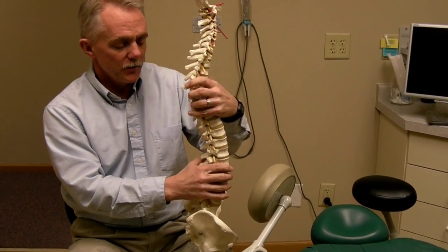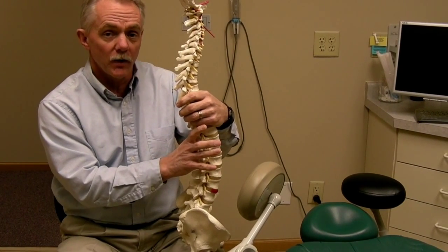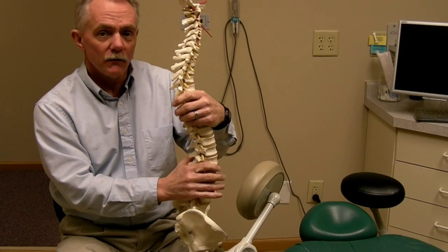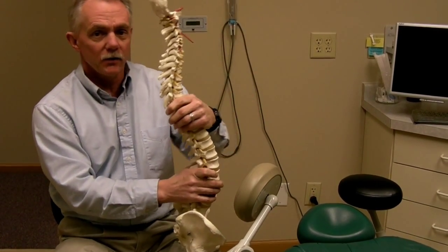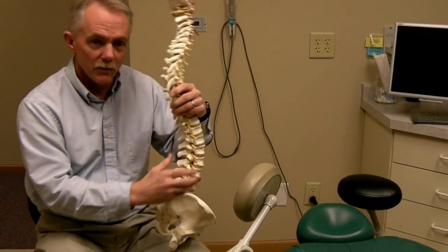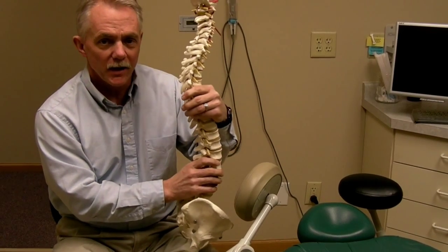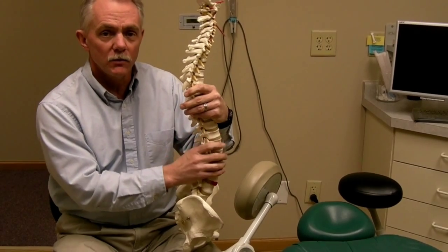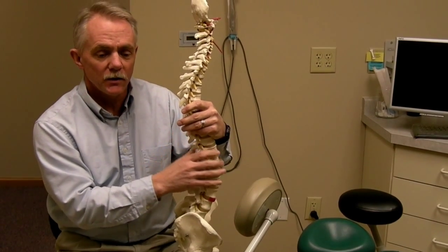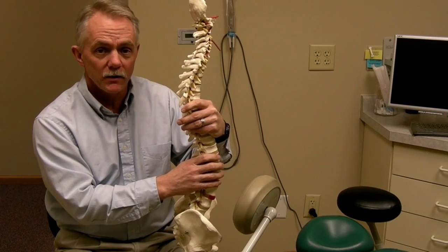Skeletal posture or position is a starting point. The spine itself was made to move a lot. We're made to flex and extend and rotate and side bend — we can bend way down and tie our shoes and we can look up at the sky. We have a lot of ability and potential for motion. The spine was made to move. Nutrition depends on movement to be maximized.